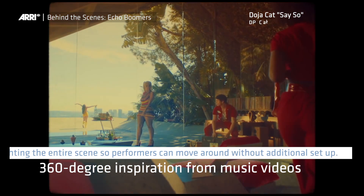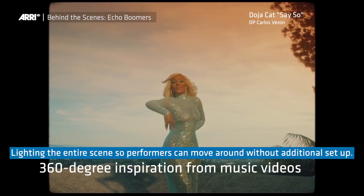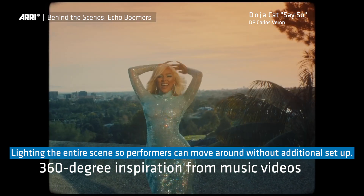So I started developing this way of lighting almost 360 degrees, working without marks, working without rehearsals.